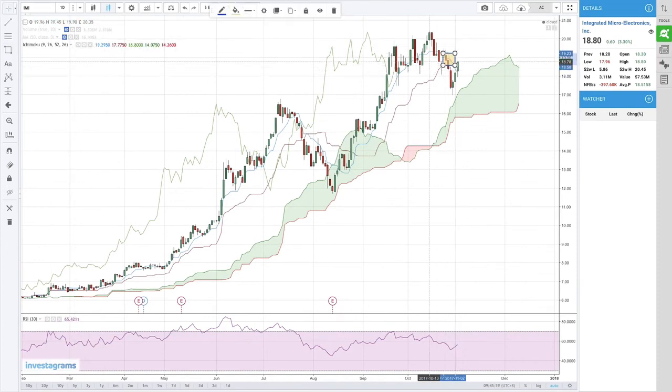IMI made a bearish Kumo twist a few days back, but this is a weak bearish crossover of the Tenkan Sen and Kijun Sen because it happened above the Kumo — it still had the Kumo to support it. So it bounced back, and it also broke above the Tenkan Sen last Friday. It closed above the Tenkan Sen so it has to stay there. Your confirmation of a strong uptrend would be when the Tenkan Sen goes back above the Kijun Sen. The Chico Span is still inside the price bars, so if there's a follow-through on Monday, the Chico Span is likely to move above prices.